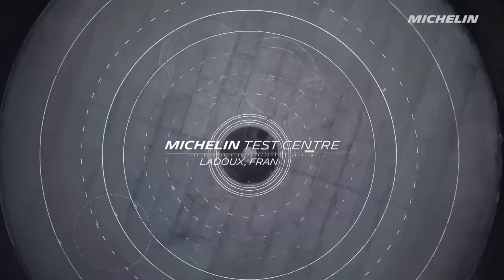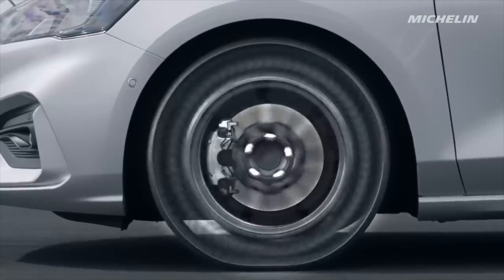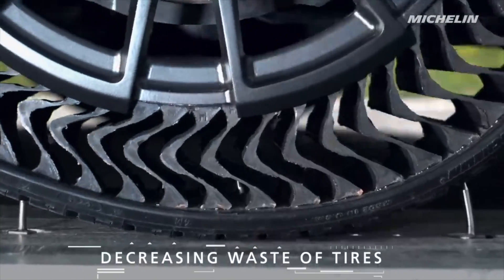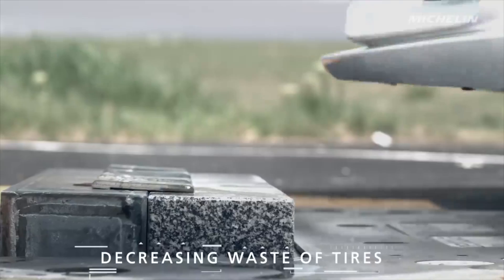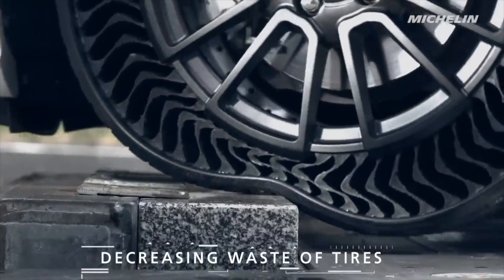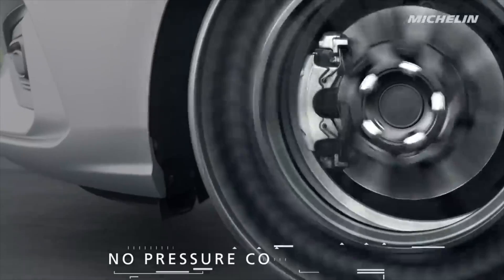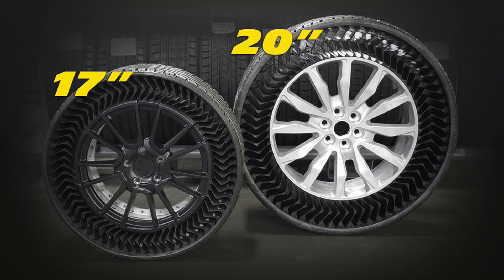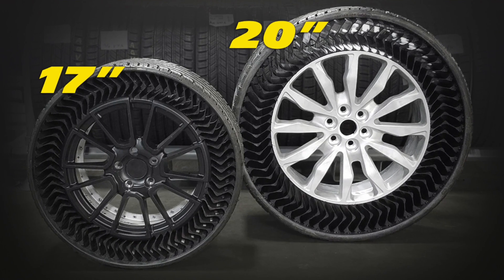Uptis will come with two different variants at launch that they are currently testing: a 17-inch and a 20-inch version. The 20-inch is likely built for higher-performing vehicles, as it requires a lot more traction on the road, and the overall size is perfect to showcase what the car and the technology is all about.